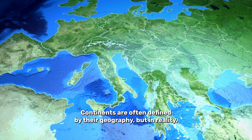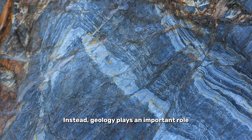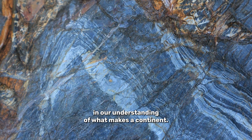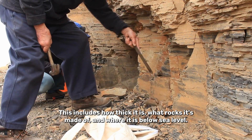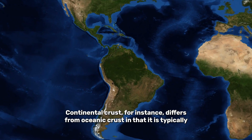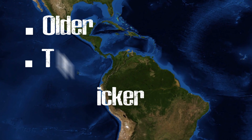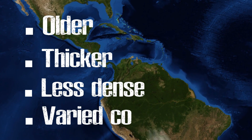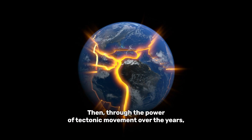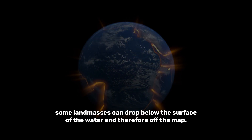Continents are often defined by their geography, but in reality this is only part of the picture. Instead, geology plays an important role in our understanding of what makes a continent. This includes how thick it is, what rocks it's made of, and where it is below sea level. Continental crust differs from oceanic crust in that it is typically older, thicker, less dense, and has a more varied composition. Then, through the power of tectonic movement over the years, some landmasses can drop below the surface of the water, and therefore off the map.